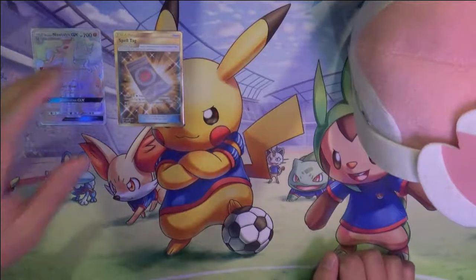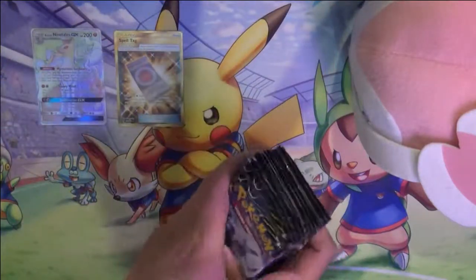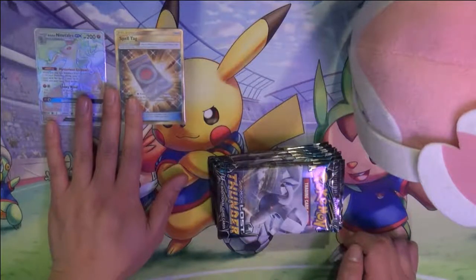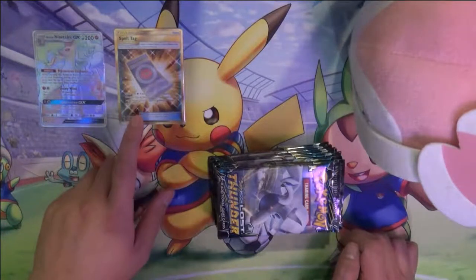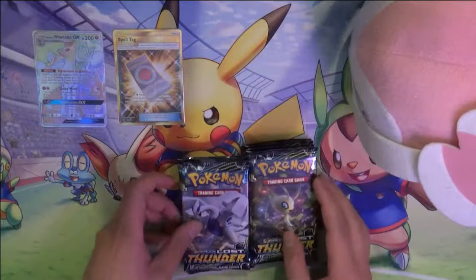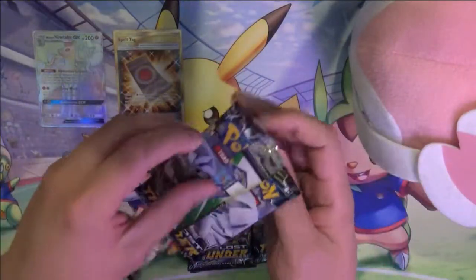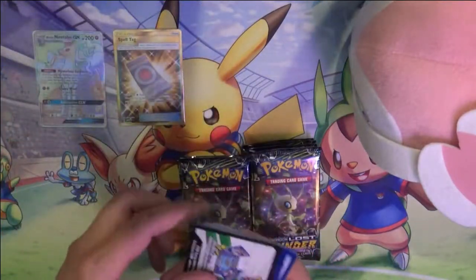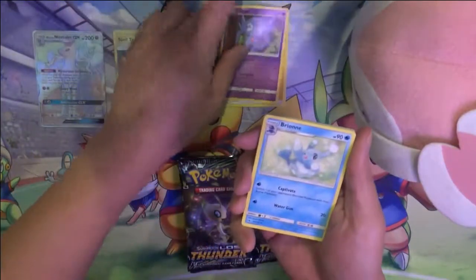Hi guys, it's AwanaTurtle and today we're going to be opening the last third of the Lost Thunder booster box. So far we've gotten very good pulls — we actually got two secret rares from the same box: the Rainbow Rare Alolan Ninetales, which is the most expensive card from the set, as well as a secret rare Spell Tag. We also had two other GX cards, a Tyranitar and another one. I feel like typically there's about six ultra rares, so maybe we'll get two more, but even if we don't, it's hard to complain getting those two already.